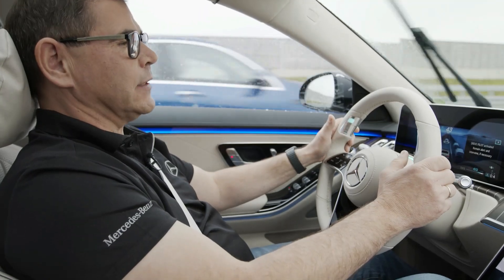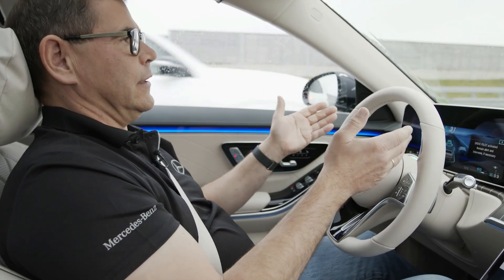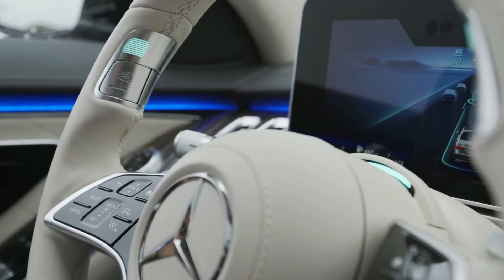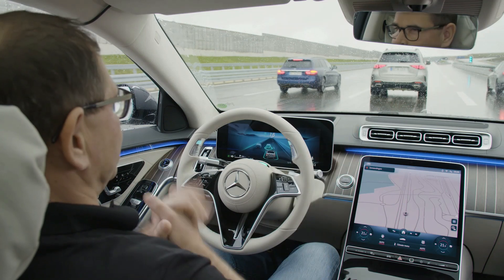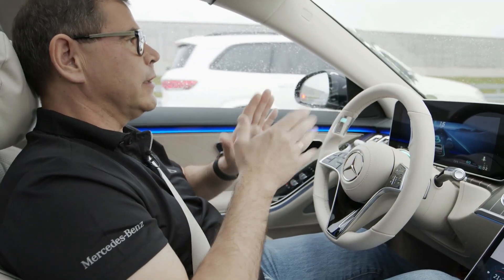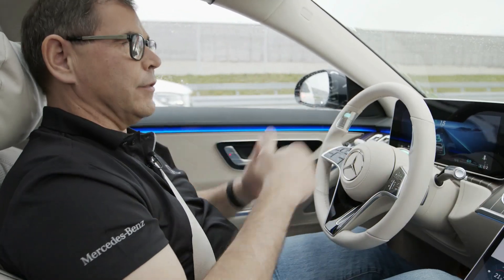I just have to press one of these buttons. And as you can see, they turn turquoise — both of them and also the rim of the steering wheel. Plus, I get a display here and then I can let go. The car will drive by itself. The responsibility is with the car and I can do other things.